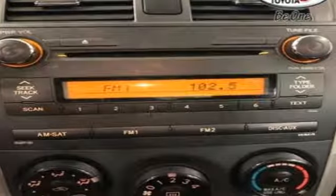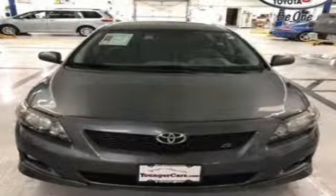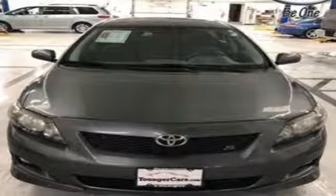Comfortable. Convenient. Quality. Toyota. The time is now. See it for yourself today.